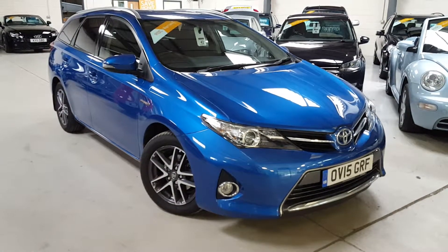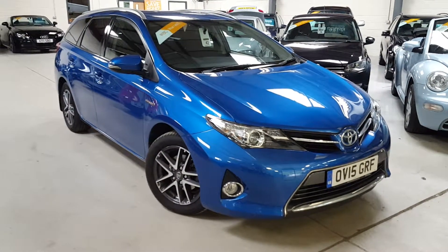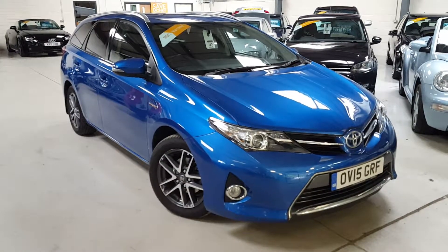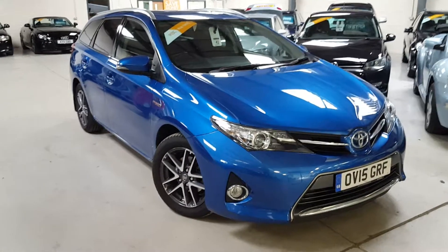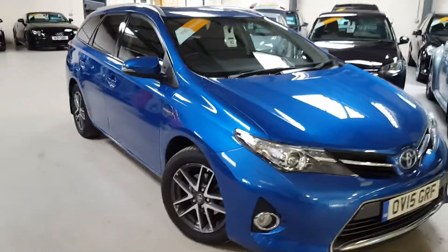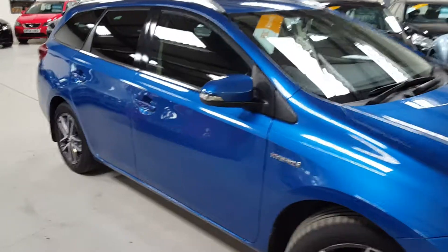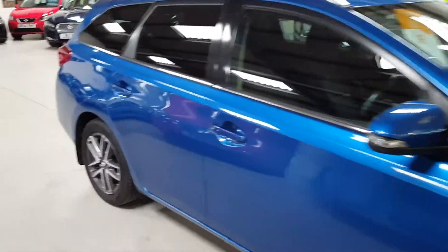Hi, welcome to Active Automotive. Thanks for taking a look at our Toyota Auris — it's the hybrid model. This one's registered in 2015, just one owner from new. It comes with full Toyota main dealer history as well, and it's in very nice condition.